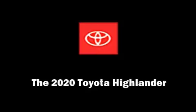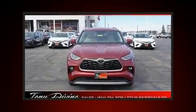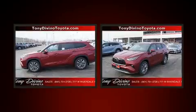Introducing the 2020 Toyota Highlander. Smooth gear shifts are achieved thanks to the refined six-cylinder engine, and for added security, dynamic stability control supplements the drivetrain.